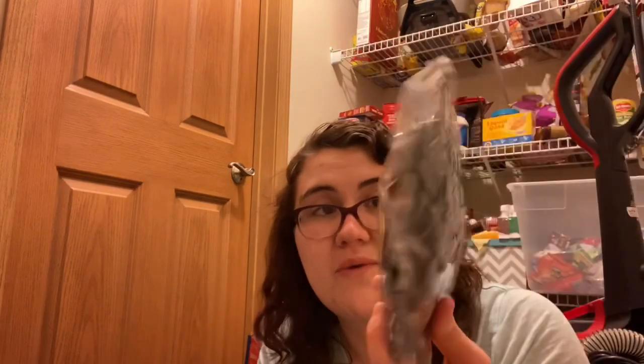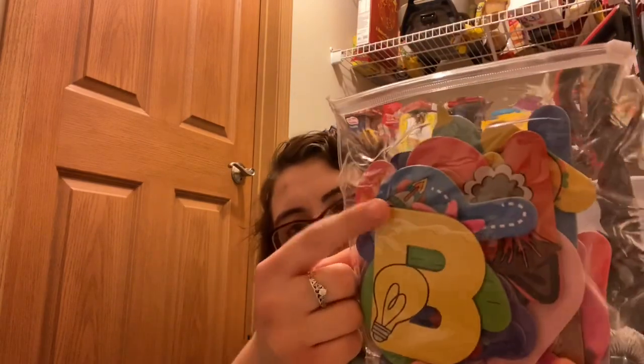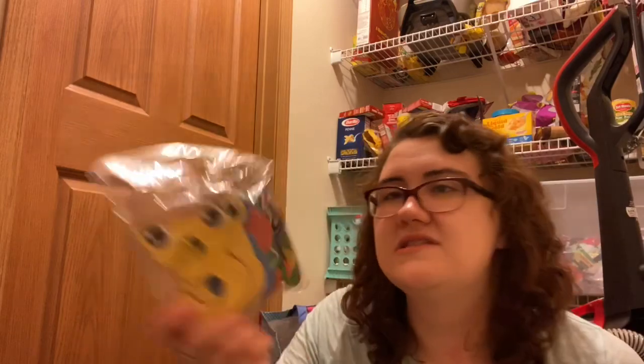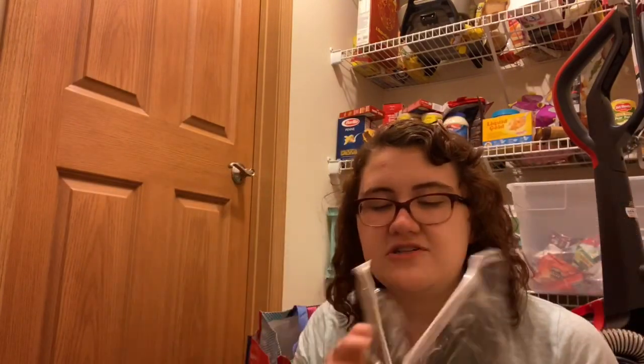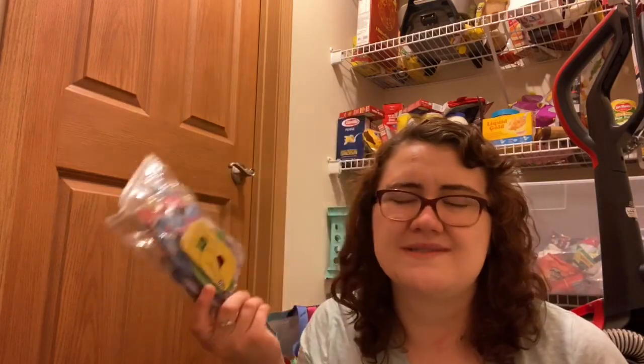Each letter magnet has a symbol — like B for bulb and R for rocket. I found them on Mercari and paid $15 for two things: the letter magnets and magnetic numbers with little faces. I also have a dry-erase speech bubble light that I'm going to use for my morning message, but you can also use it for reading or math games.